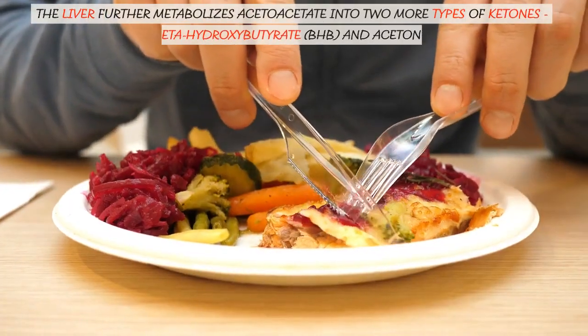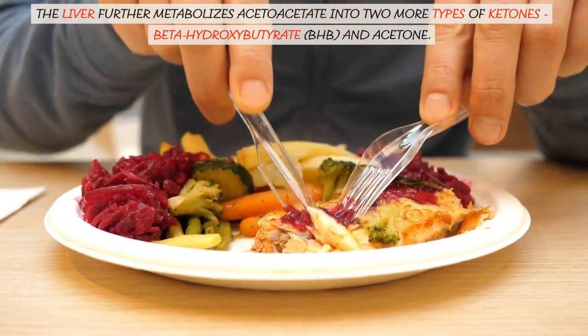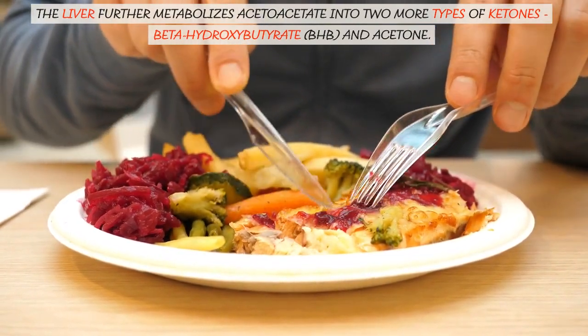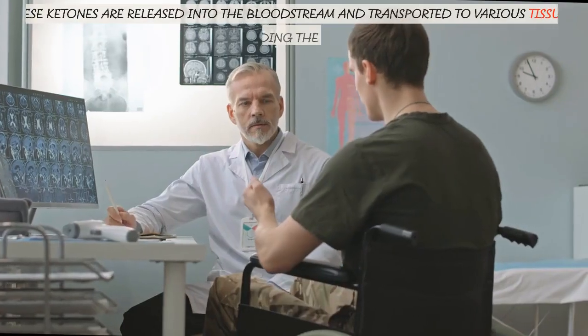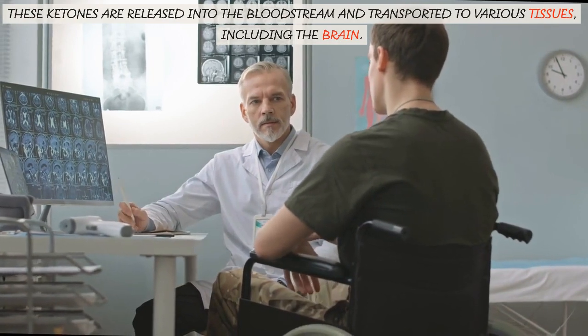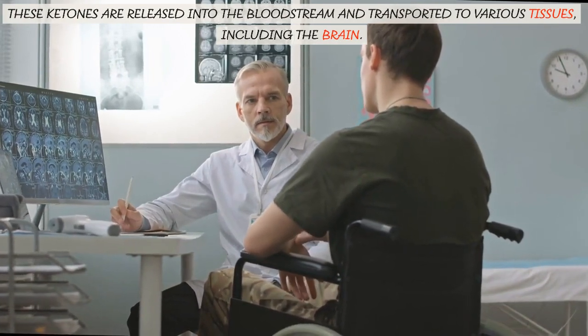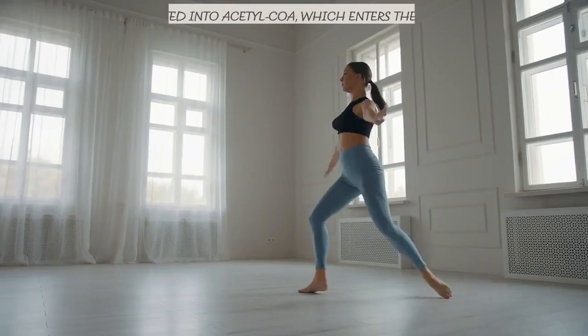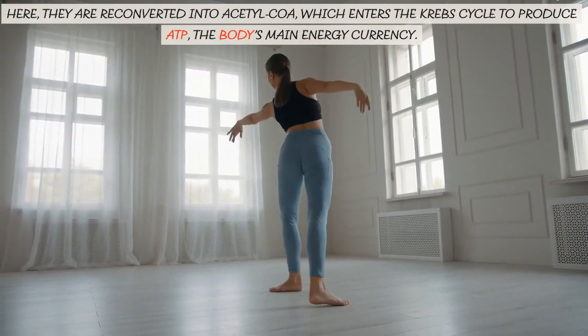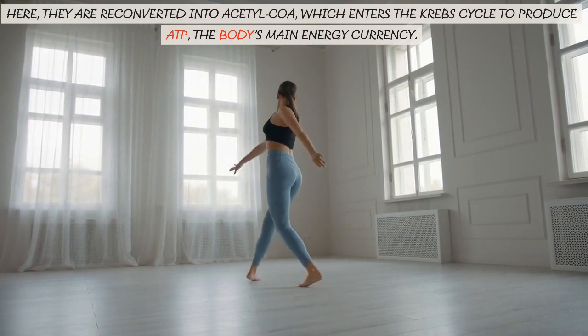The liver further metabolizes acetoacetate into two more types of ketones: beta-hydroxybutyrate (BHB) and acetone. These ketones are released into the bloodstream and transported to various tissues, including the brain. Here, they are reconverted into acetyl-CoA, which enters the Krebs cycle to produce ATP, the body's main energy currency.